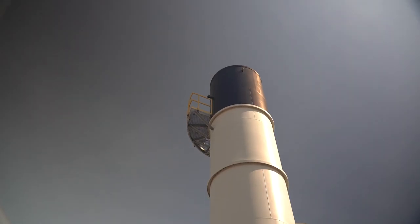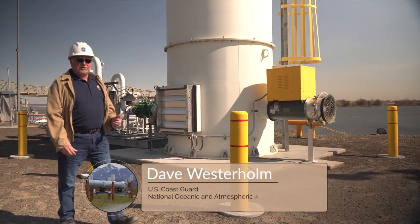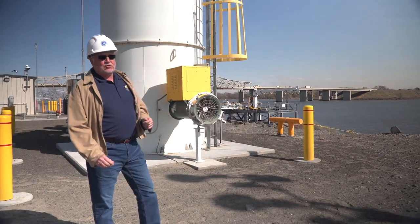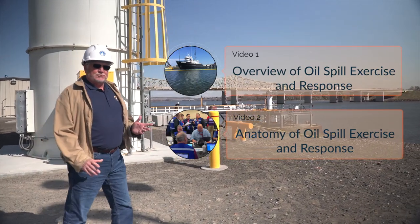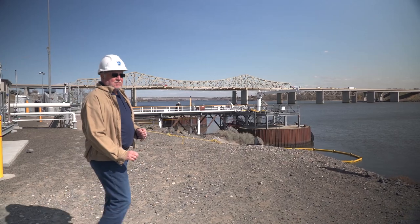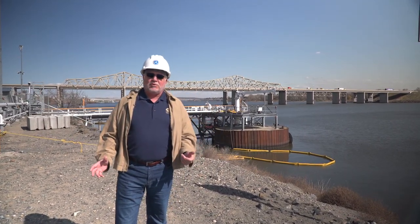Welcome to video two on the anatomy of oil spill response and exercises. The U.S. Department of Transportation's Pipeline and Hazardous Materials Safety Administration has been working with government agencies, industry owners and operators, and the response community to design this two-part training video series. In this video, we will examine the details of an oil spill response exercise, showing the roles and responsibilities to share best practices in oil spill preparedness.